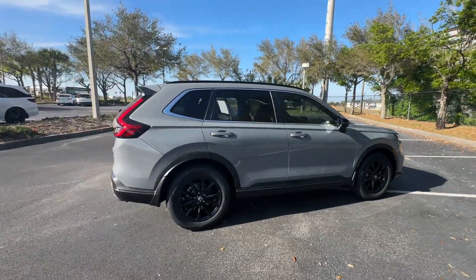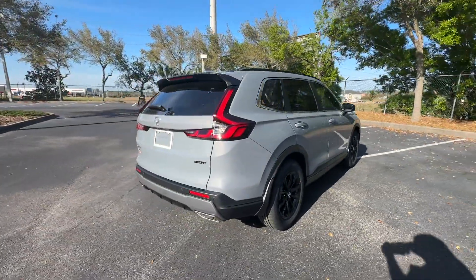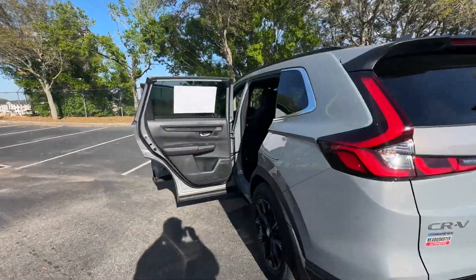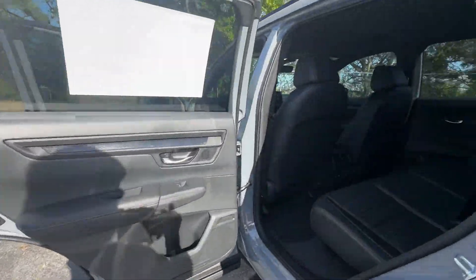2024 Honda CR-V Hybrid. This SUV offers space as well as power and performance. Fall in love with its many extra features, which include the following.